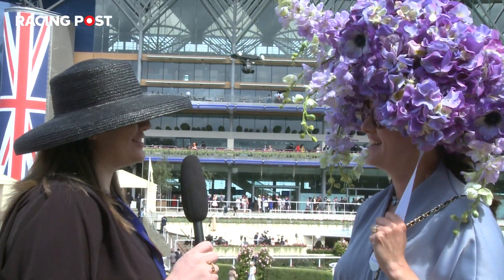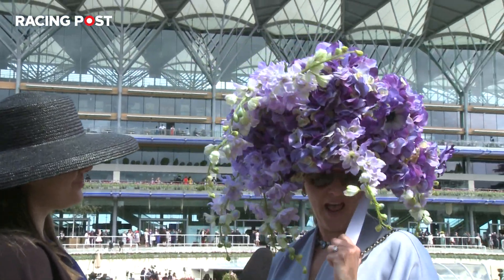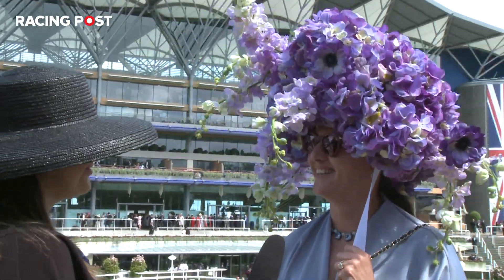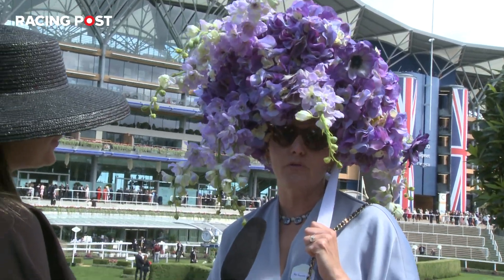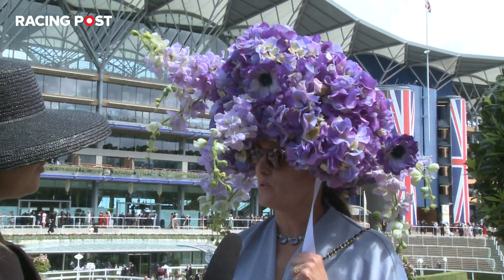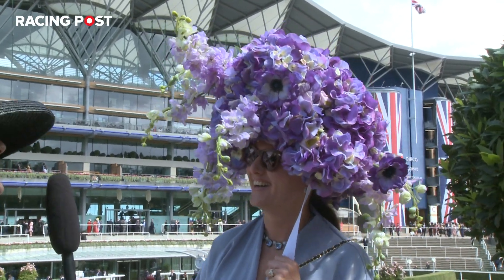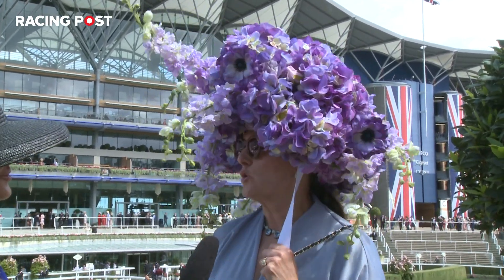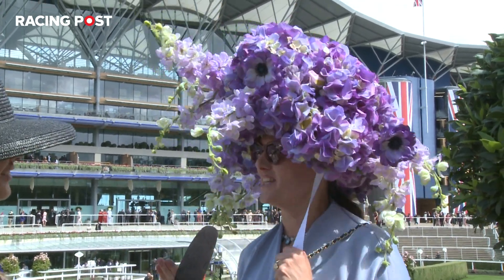Wow, what a fabulous hat. Can you talk me through it? It's vintage David Schilling. And talk me through your dress. Where's your dress from? From a boutique in Gloucester Road, I think. Don't know who it's by. And how comfortable is it to wear a hat like that today? I bought it at auction, so I was brave enough to wear it today for Ladies Day.